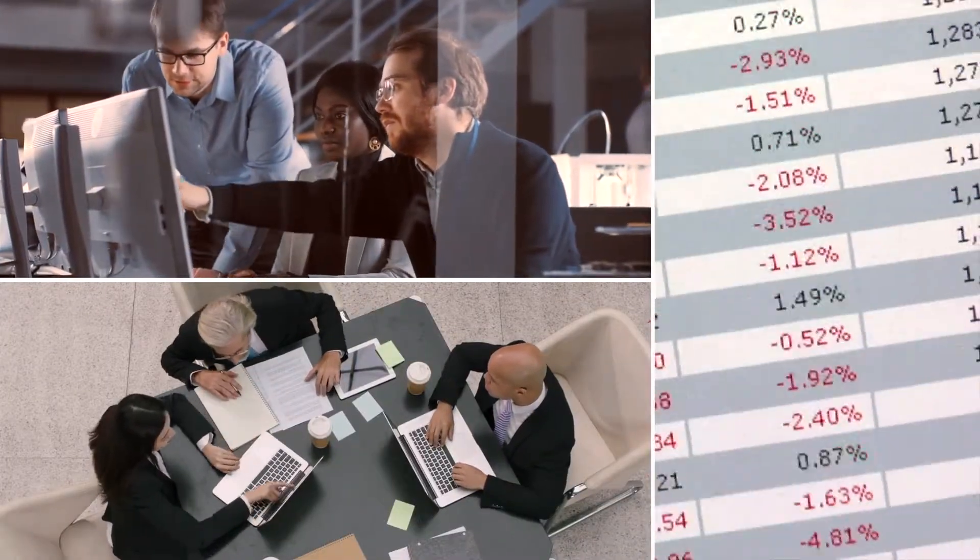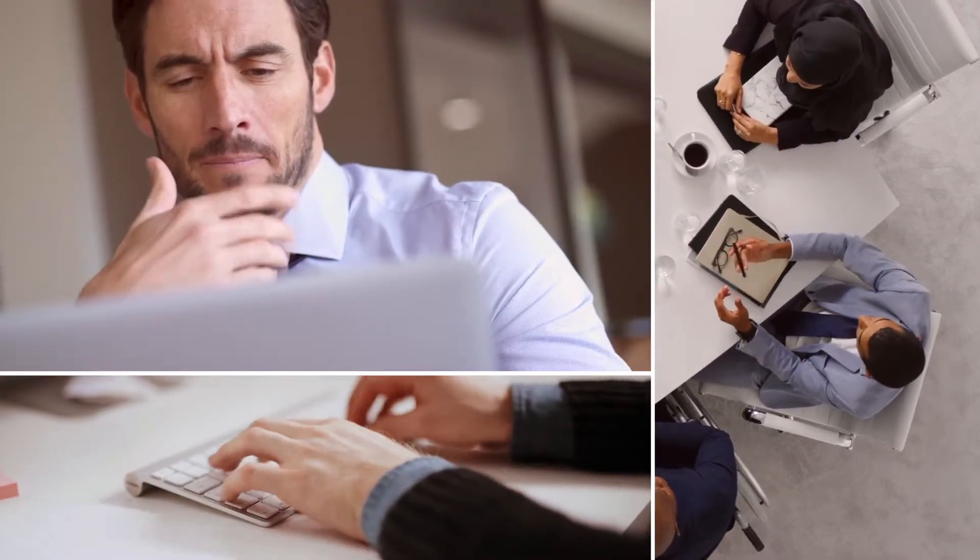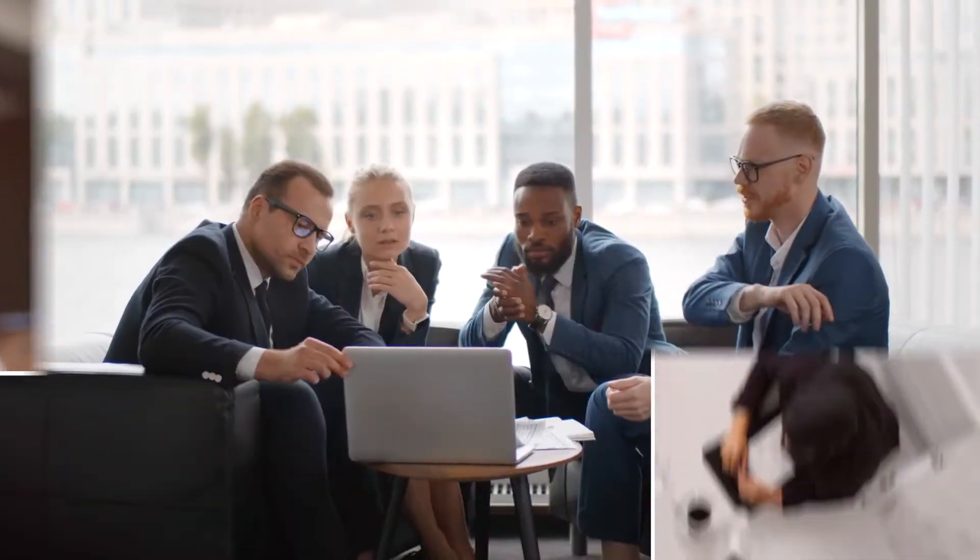In the end, supply chain teams spend more time manipulating data than actually using it, which means both missed opportunities and higher levels of risk.